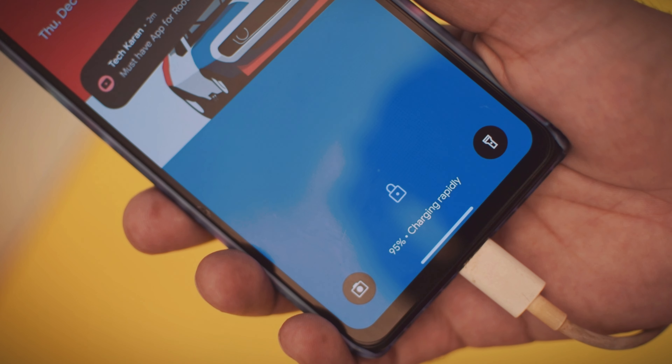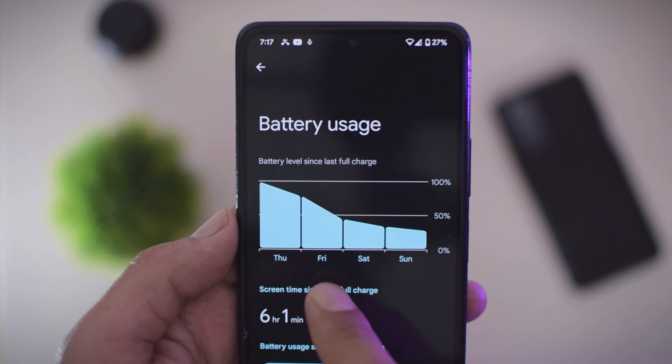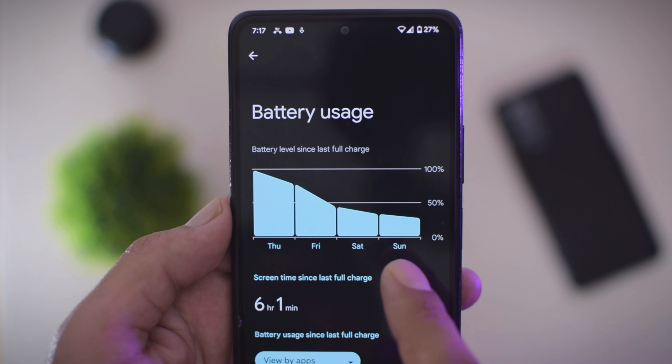We are going to start with the battery backup, because it has been exceptionally well so far, and the screen on time is excellent. So you are going to be very happy with the battery performance here.